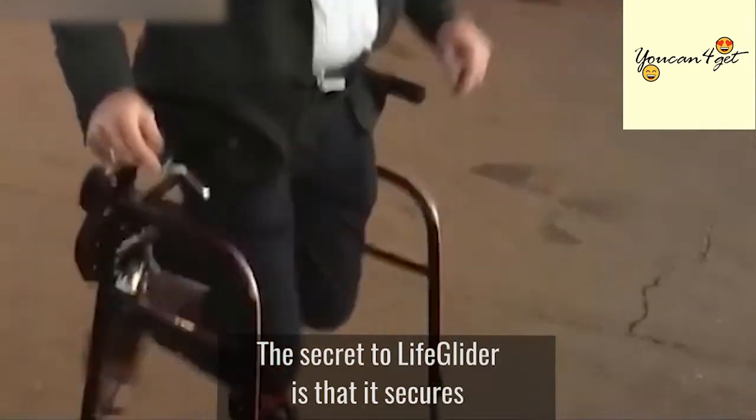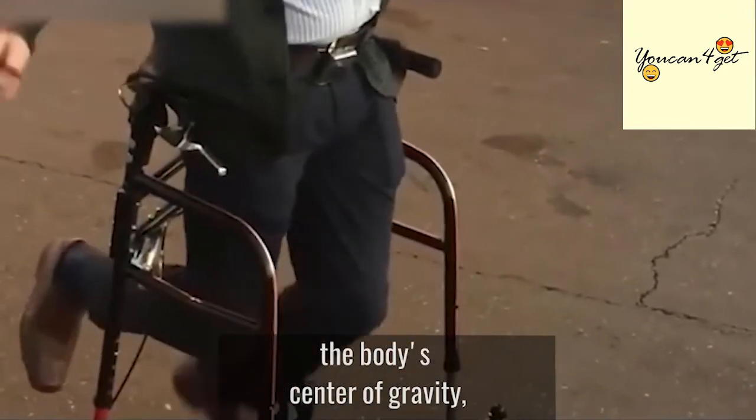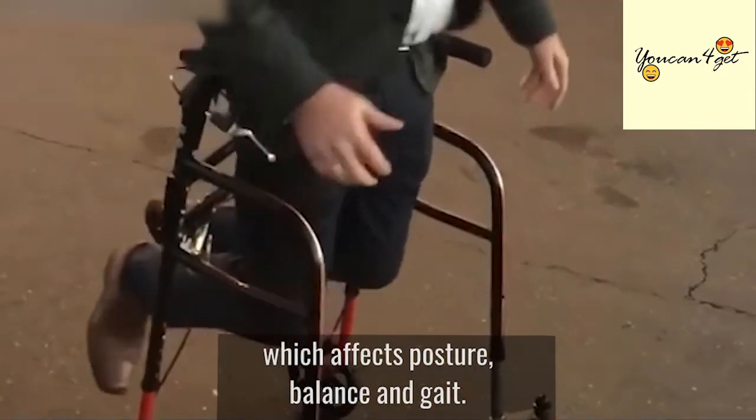The secret to LifeGlider is that it secures the body's center of gravity, which affects posture, balance, and gait.